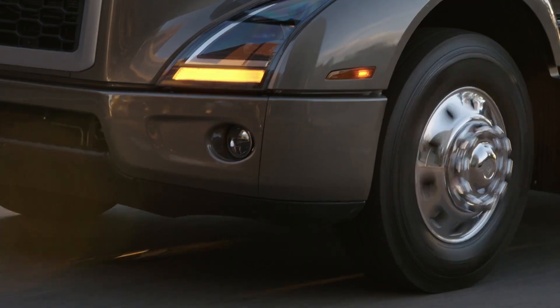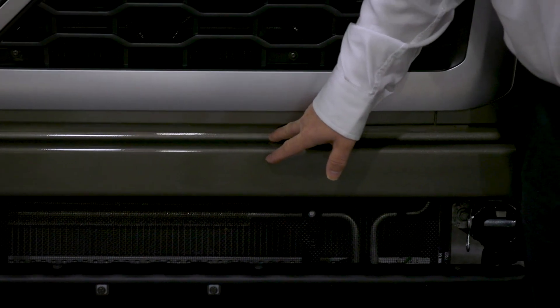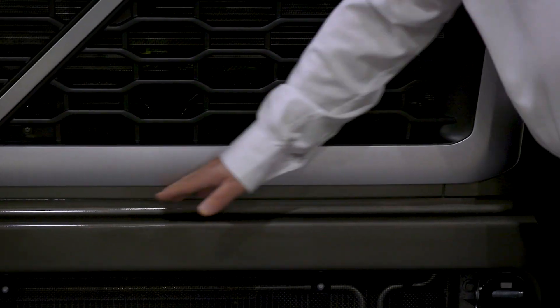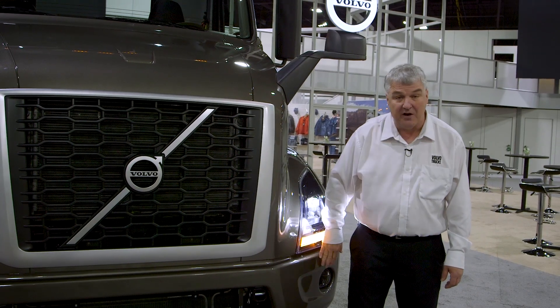Not only the hood, we've made changes to the bumper. As you can see on the bumper, we've actually eliminated the gap between the bumper and the grill, and we're channeling the air back around the bumper to make it more aerodynamic.